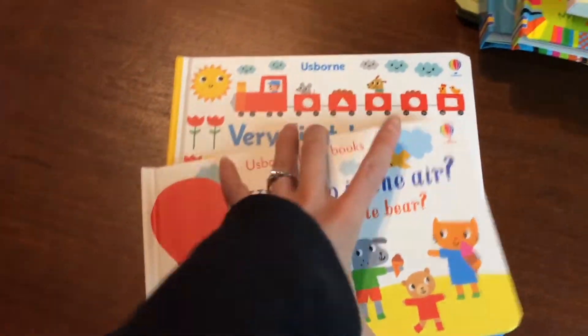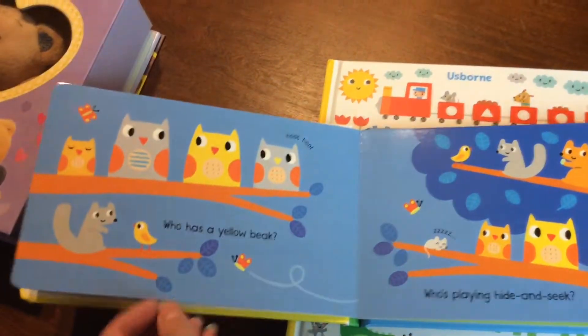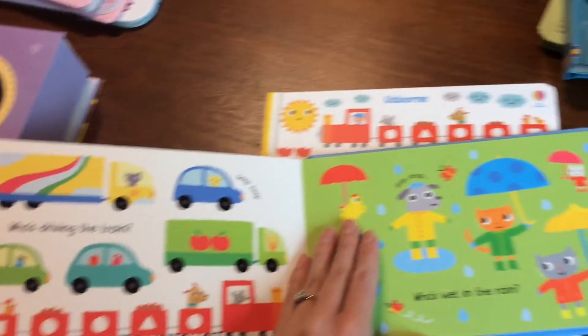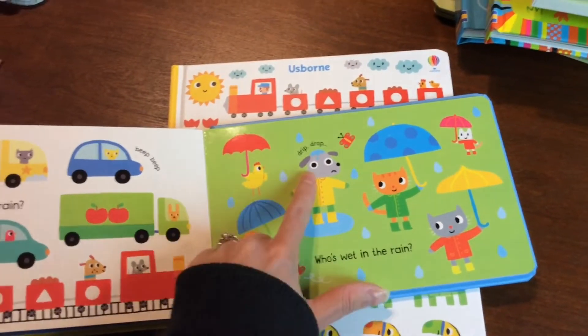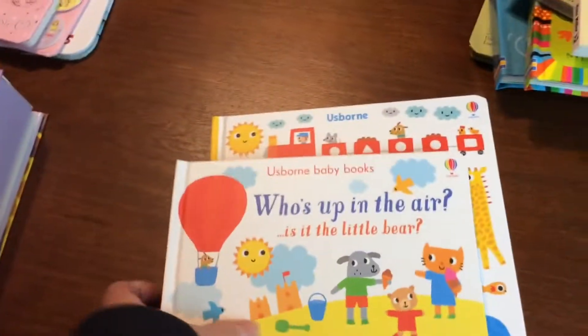Who's up in the air? So this one does kind of the same thing — asks a question on each page and they have to use some critical thinking skills to figure out the answer. 'Who's wet in the rain?' As you can see he doesn't have an umbrella, he's getting wet. It's a great book.